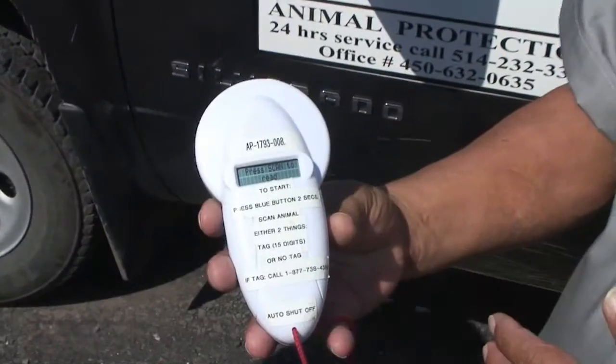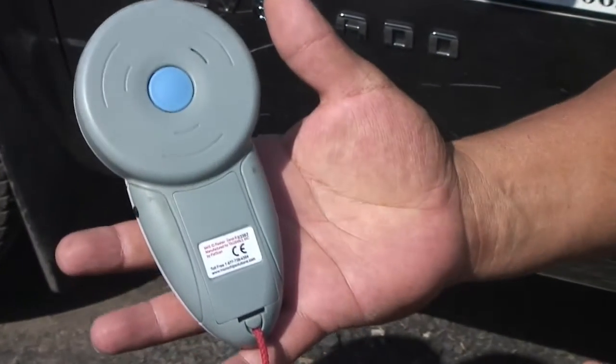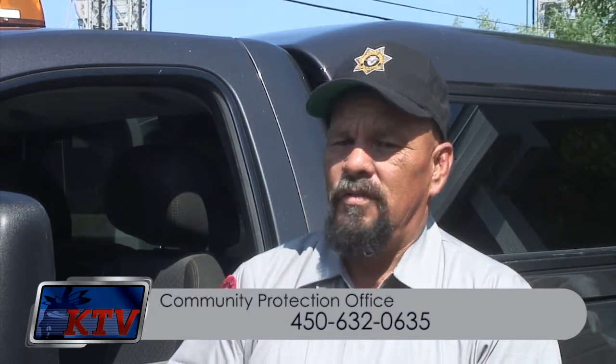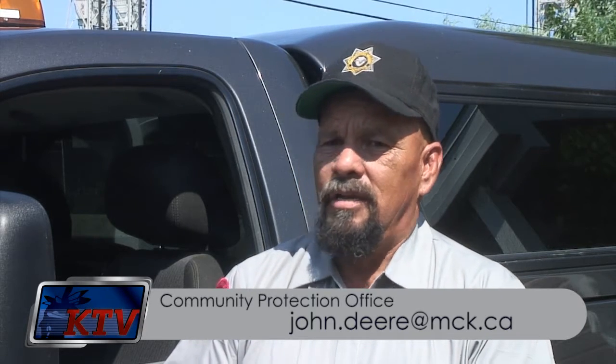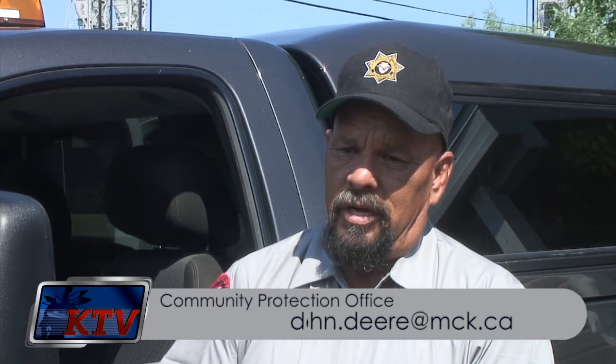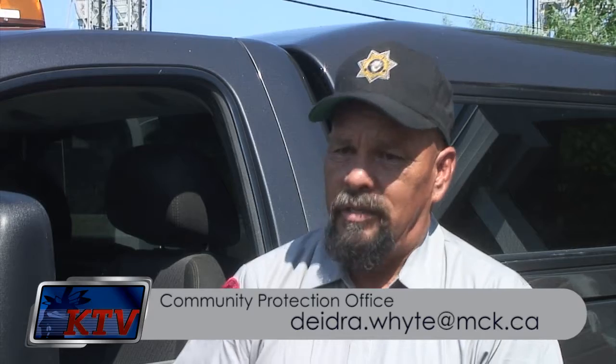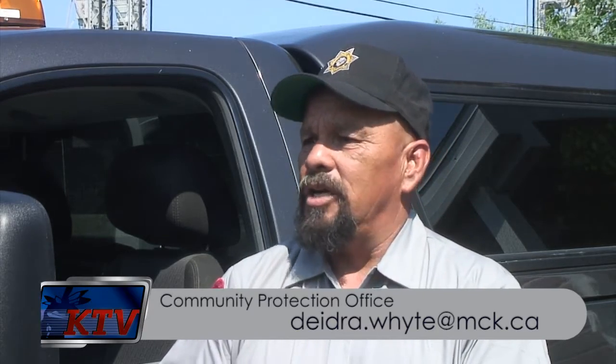That's about half of what you would pay if you went off the reserve. You can call here to Community Protection at 450-632-0635. You can email myself at johndeer.mck.ca, or you can email the Assistant Animal Protection Officer, which is Deidre White, at deidrewhite.mck.ca. That's all in the update. Thank you.